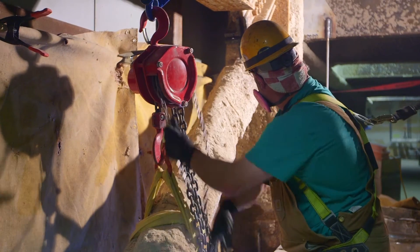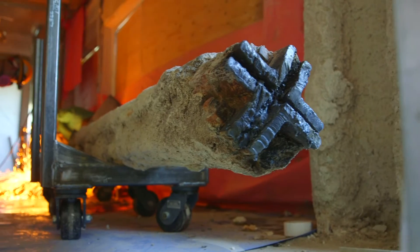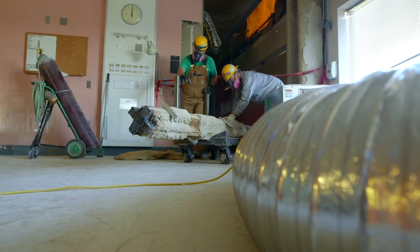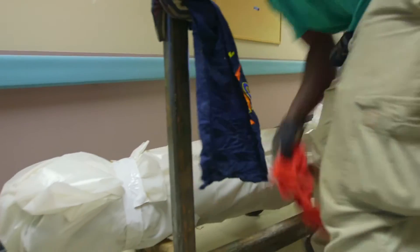Once freed from the structure, braces were lowered onto carts and then cut into manageable sections. Each section was then prepped for removal from the facility by way of a freight elevator.